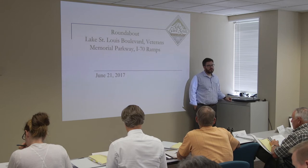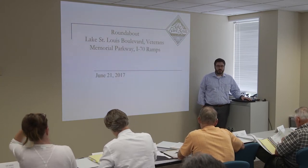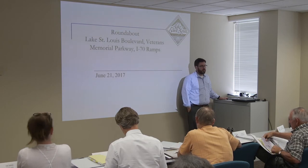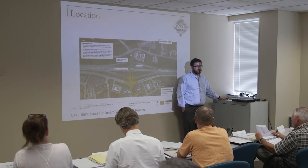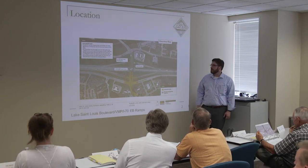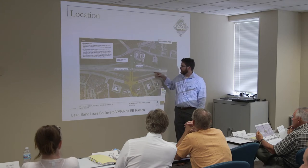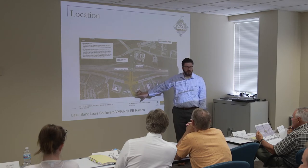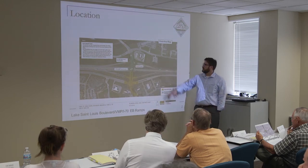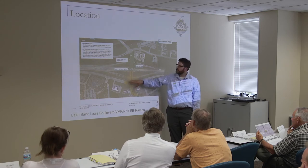Good afternoon. My name is Derek Castle, I'm the Public Works Director of the City of Lake St. Louis. I have one application to present: the Lake St. Louis Boulevard / Veterans Memorial / I-70 Eastbound Ramps Roundabout. This project was in front of you last year requesting money for a study; that study was funded. The study area was focused on this half of the interchange, with a lower-level analysis of what happens on the north end.